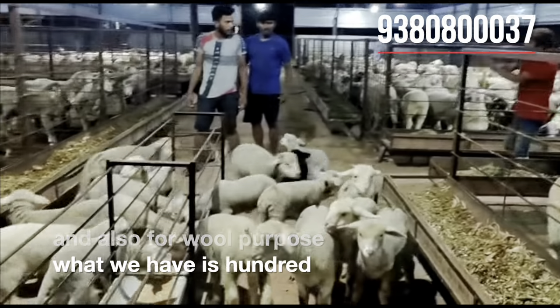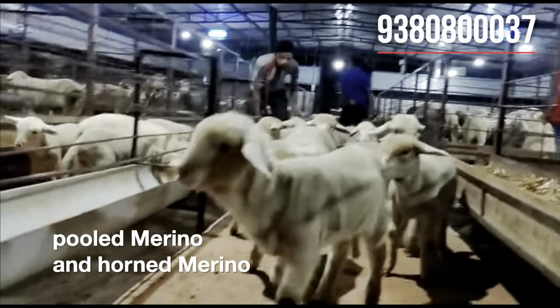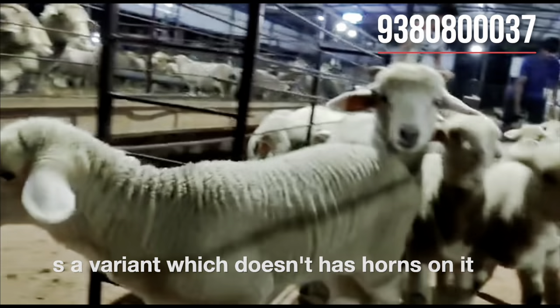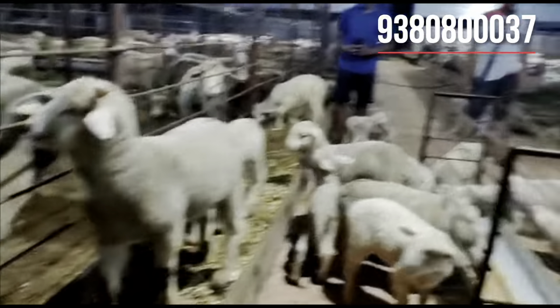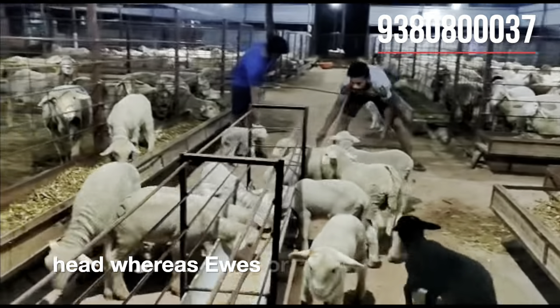What we have is 100% pure polled Merino and horned Merino. Polled Merino is a variant which does not have horns, while horned Merino has long spiral horns. Ewes are hornless.